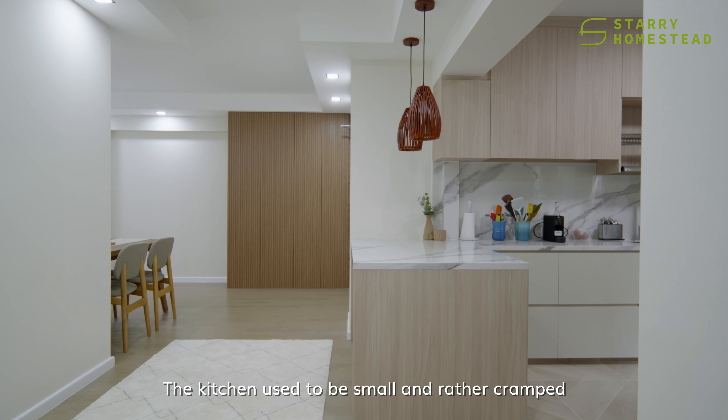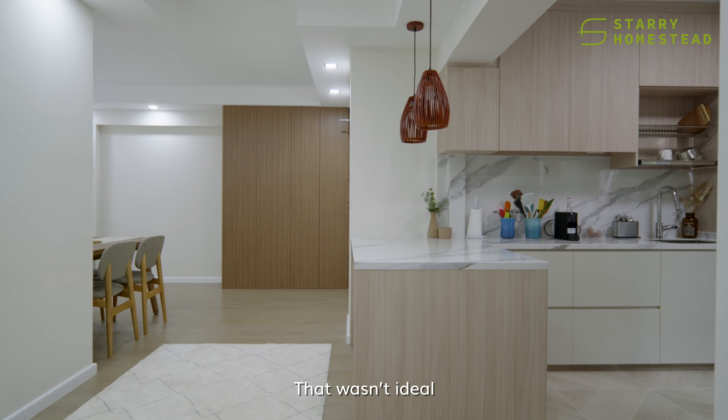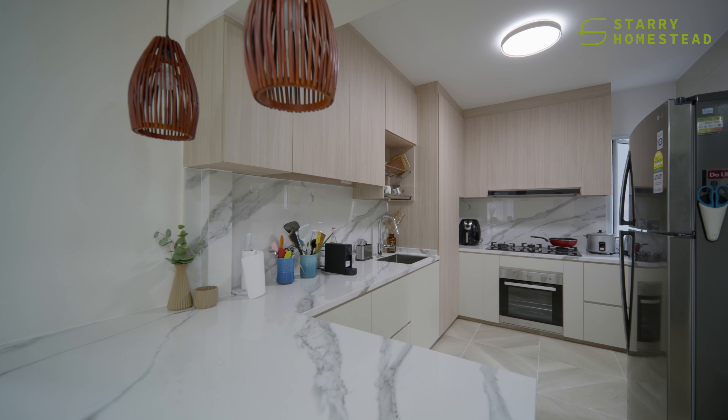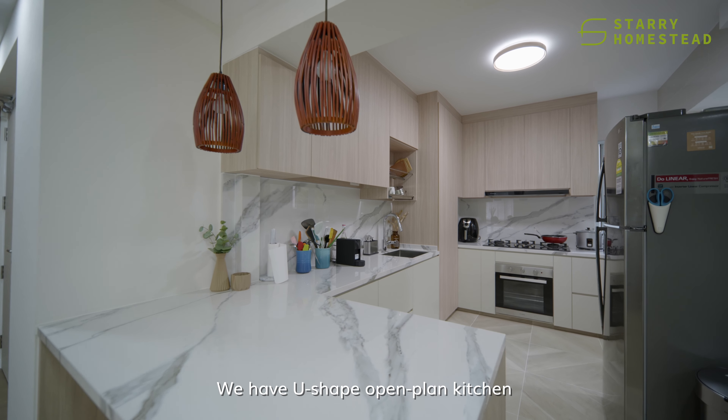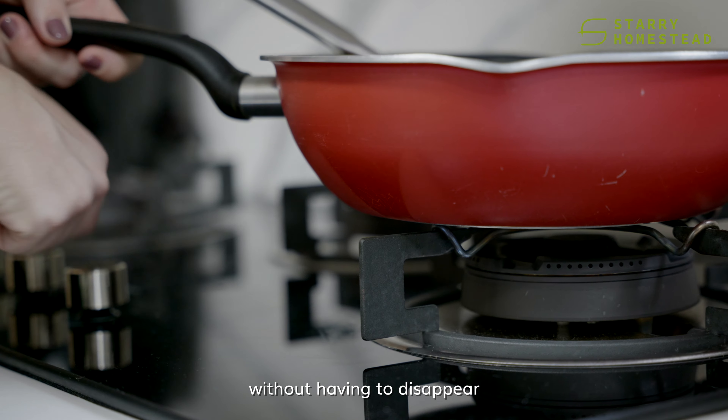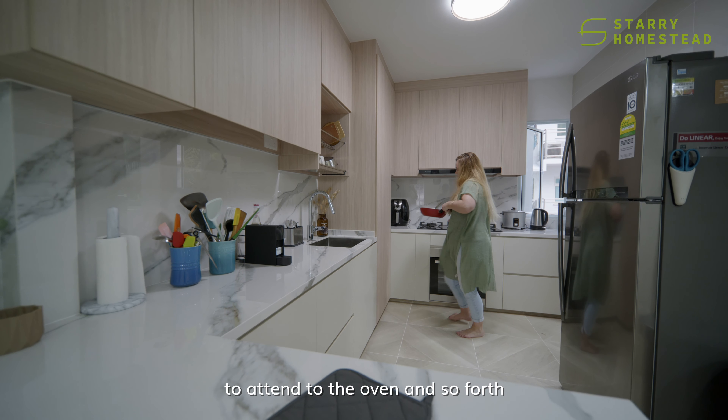The kitchen used to be small and rather cramped, which wasn't ideal. The daughter loves to bake, so we needed a large countertop space. We created a U-shaped open plan kitchen for social settings to wine and dine with guests without having to disappear and attend to the oven.